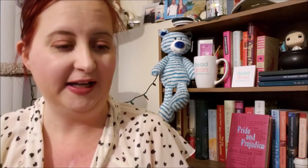A Harlequin Historical — we have Smoke River Bride by Linanna Banning from August of 2013. It is a Western Romance, an American West romance. I do love these — these are some of my favorites, to be completely honest.